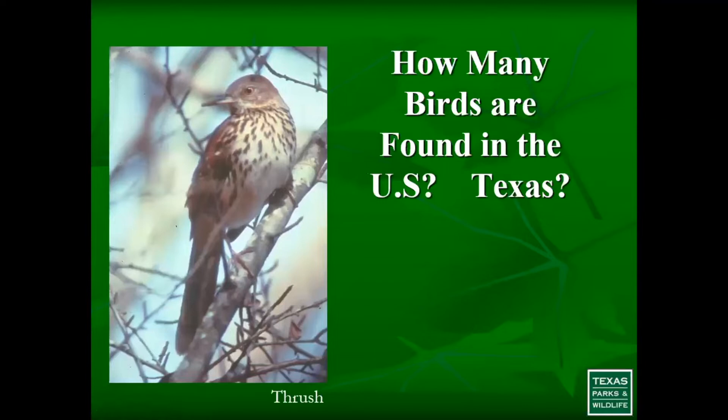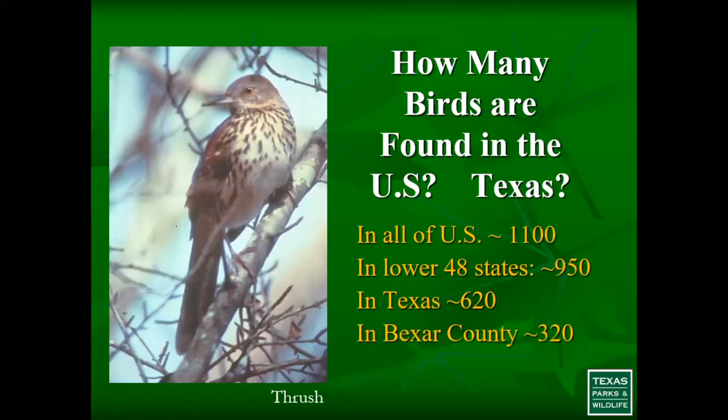For those of you who aren't avid birders, many people don't realize how many birds we have. In the United States, we're looking at a little over 1,100 species — or about 950 if we're talking only the lower 48. But the amazing thing is that in Texas, we have a little over 620 species of birds that either migrate through or reside here year round.